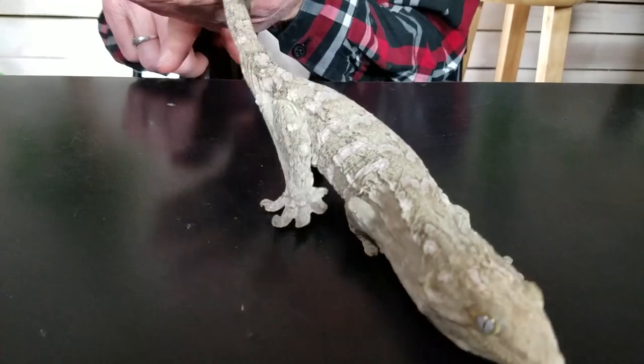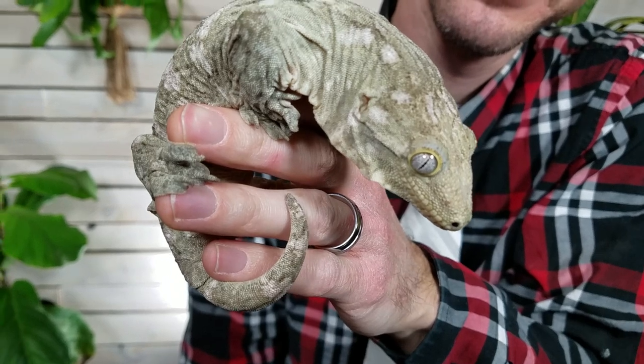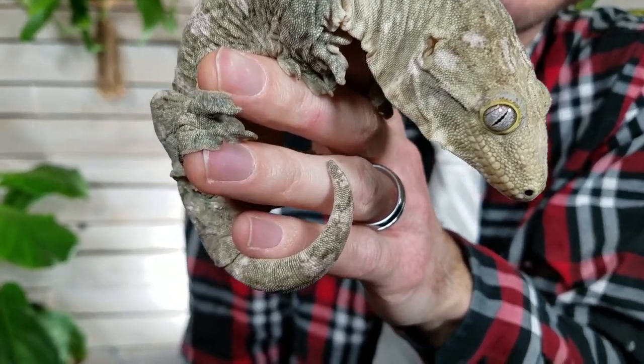For a lizard this small, if they don't want to be handled, they can do a pretty good job of keeping you from handling them — which is a bummer when you've bought something this awesome and expensive. They can also lose their tiny tail, though I've never seen it happen, so I'll put that down as a plus. Wonderful geckos can be unbelievable to handle, but not all of them — some are so cranky they won't let you handle them at all.